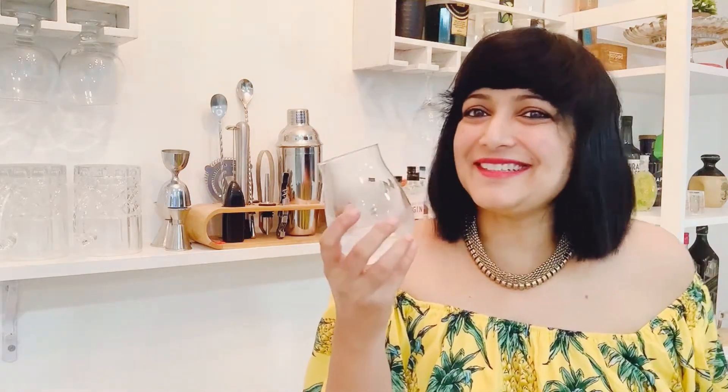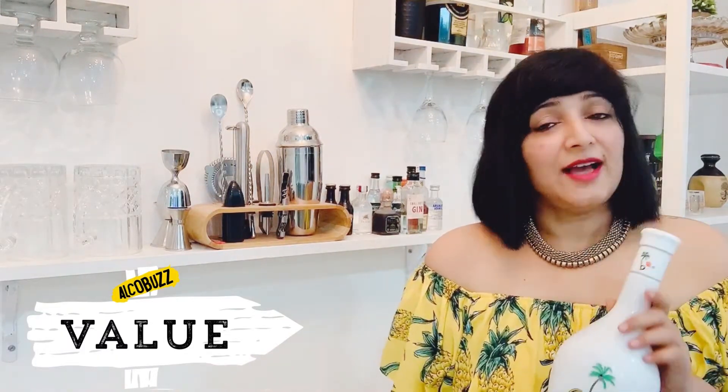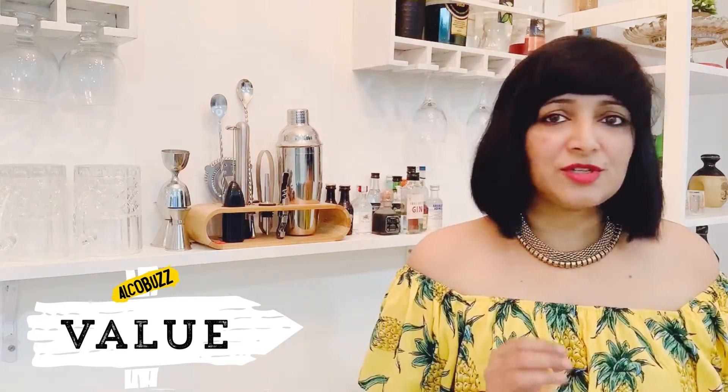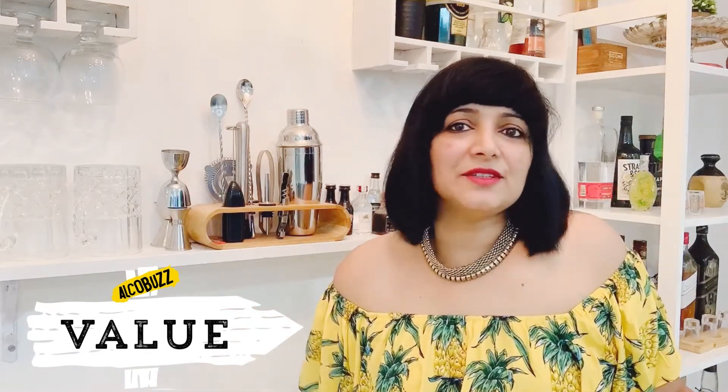I love it. It's a dessert in a glass essentially. We spoke about the taste and we spoke about the packaging. Now we come to value. In Goa, this 750ml bottle is sold for 600 rupees. I think that's a terrific price for something like this, because of the sheer versatility of this drink. You can either use it to make cocktails, or have it neat or on the rocks. I think it's really versatile.